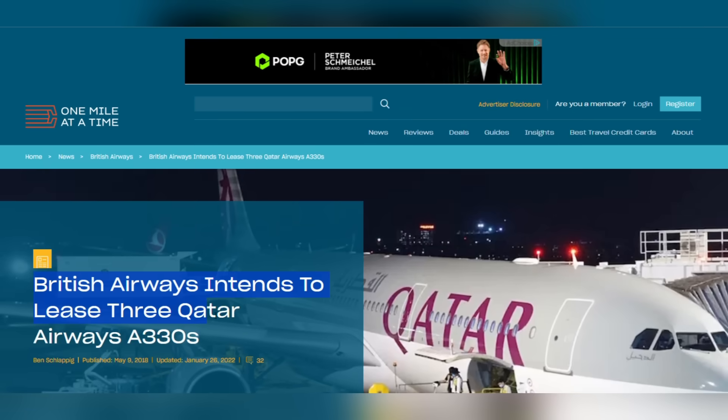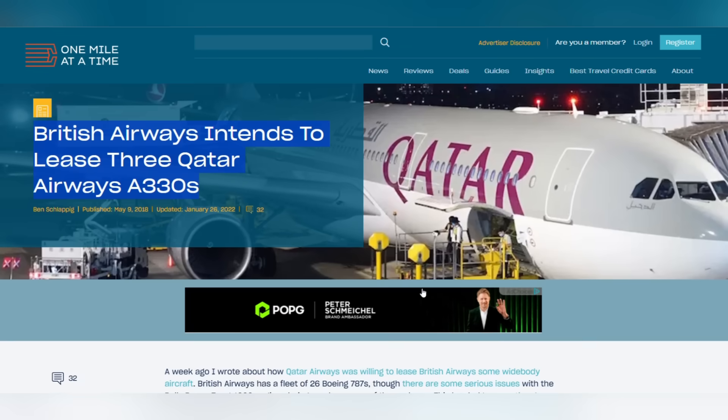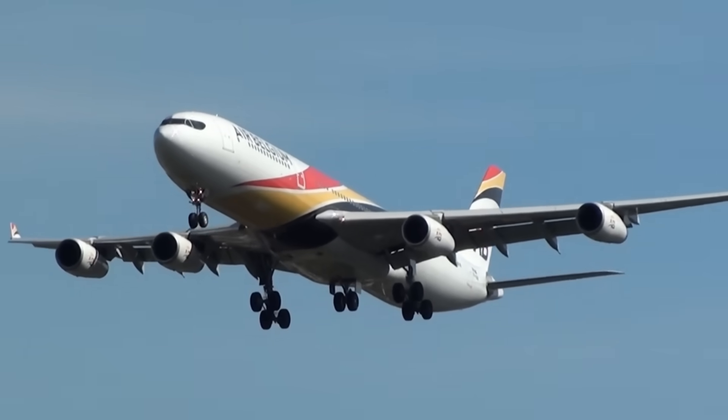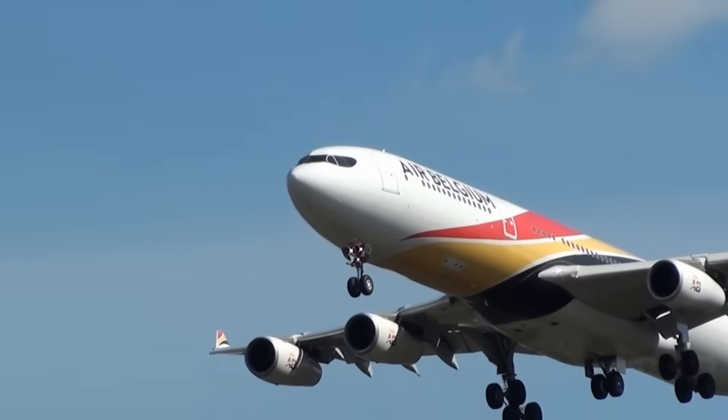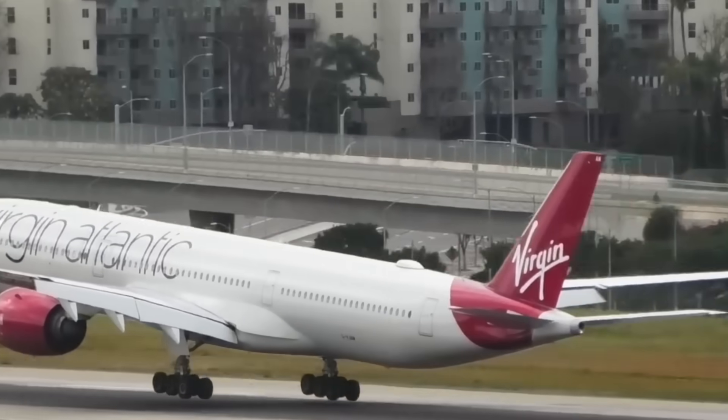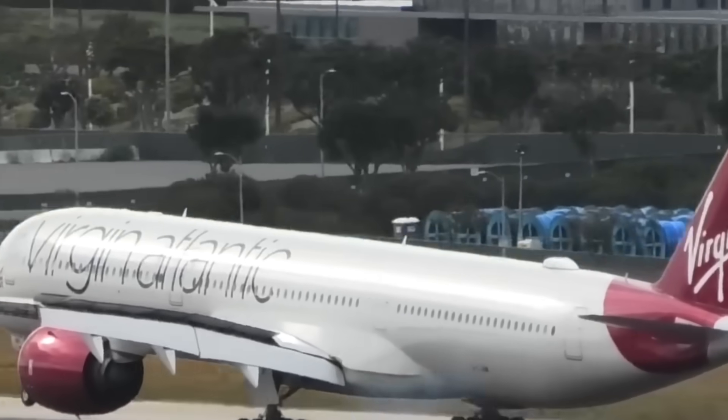British Airways leased three Airbus A330s from Qatar Airways and later deployed an Air Belgium Airbus A340-300 on the daily Heathrow to Abu Dhabi route through late 2018. Virgin Atlantic grounded two aircraft at London Heathrow starting in September and October 2017.